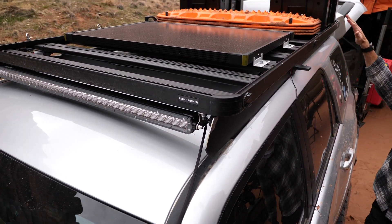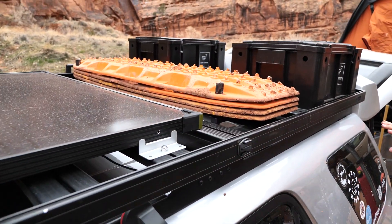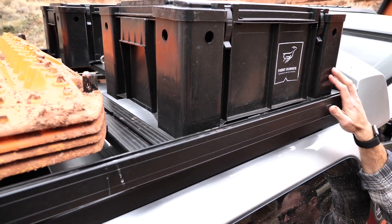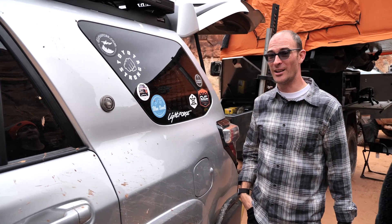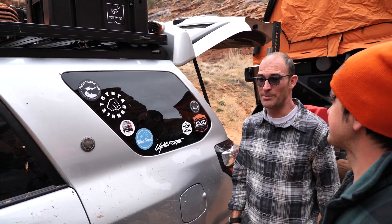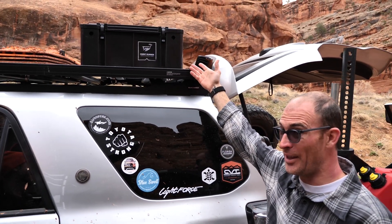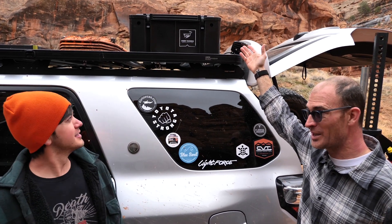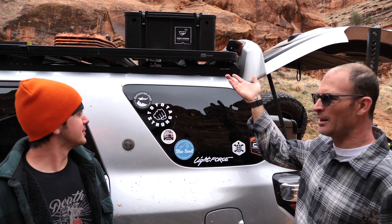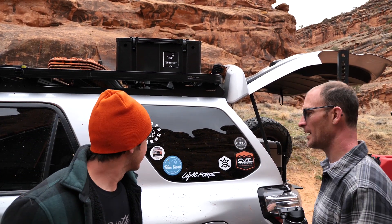I've got MaxTrax up there which we used a lot yesterday — they've probably got about 15 pounds of extra dirt on them right now. And I've got two Front Runner wolf pack boxes. For a 40 or 50 dollar box, they're great. I didn't have high expectations given the price, but I've had these for three years — two of those years on the roof — and they don't have water intrusion. I take them through the car wash and through rainstorms and still don't get water inside.